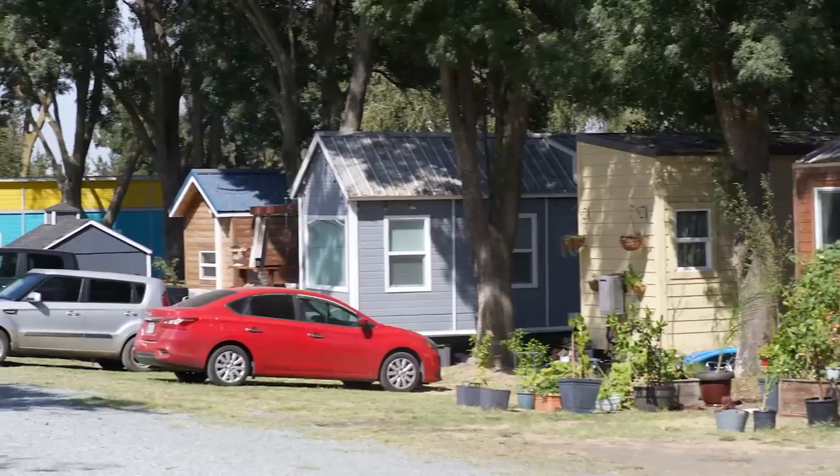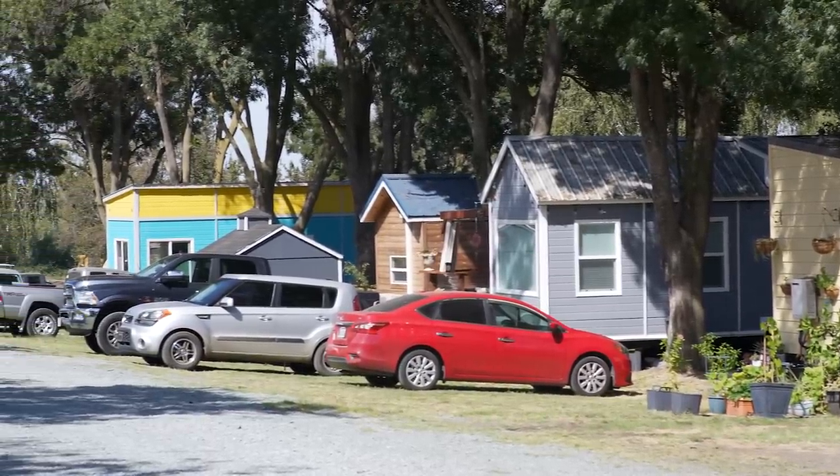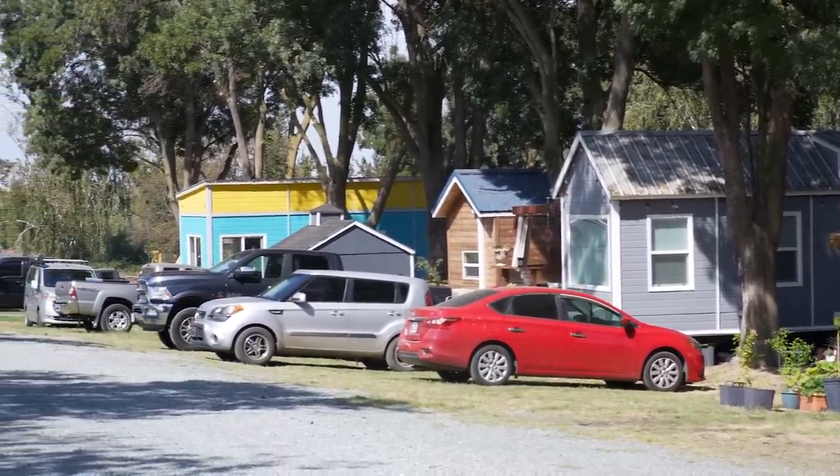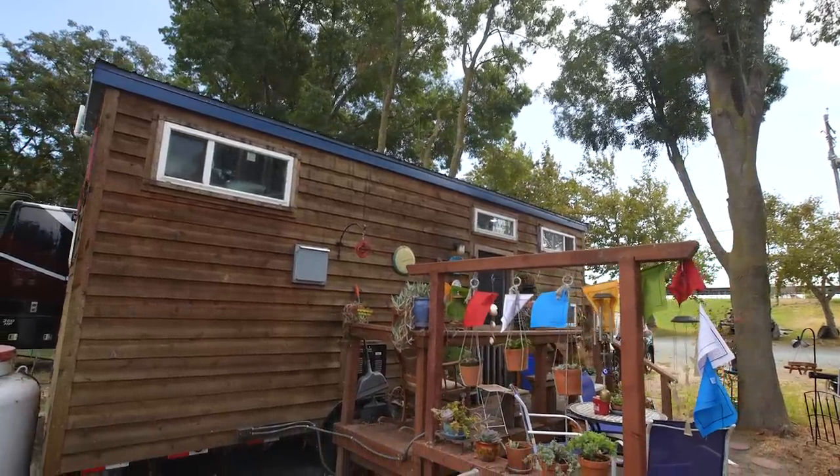I had never lived in a community before. The people that live in Park Delta Bay are pretty special people, and I certainly did not expect that. What do I enjoy most about living tiny? It's really literally like living in a nest, and I think that's what I like best about it — the fact that it's comforting.